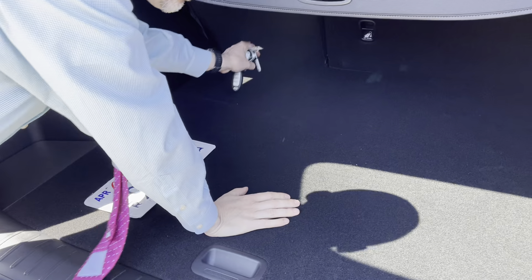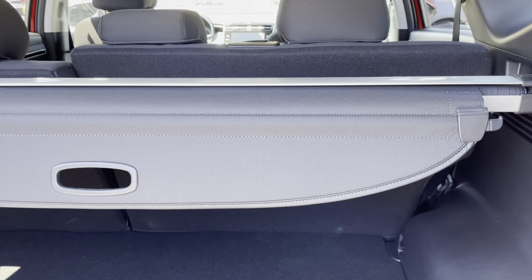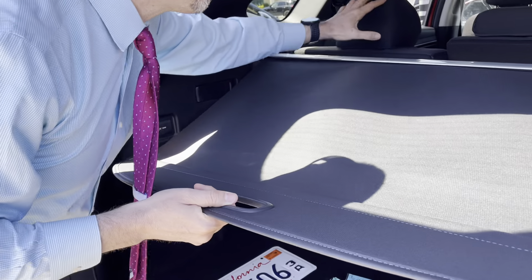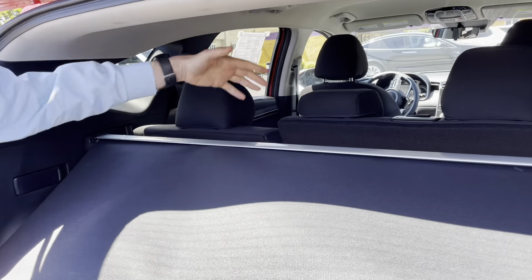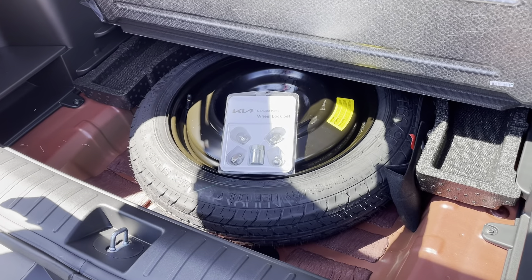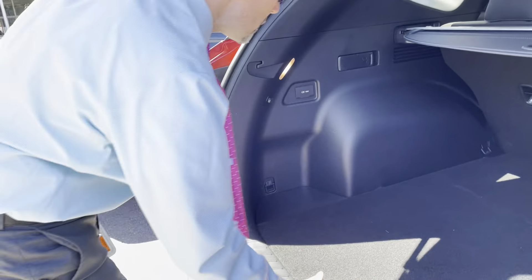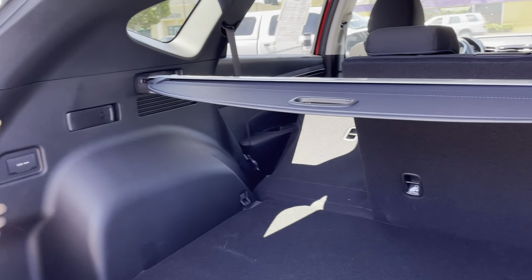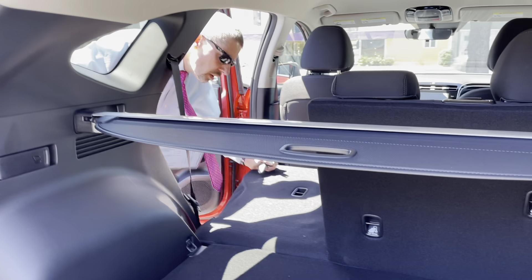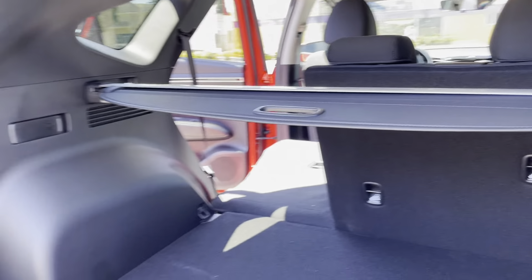Let's look at the trunk. Good-sized trunk, fairly deep. In the middle there's a privacy cover — I'm sure we can take it out if we had to get more room. It covers everything you have but there's a little opening, I guess because of the rear seat that moves back and forth. If we open this, this is where the spare is, so not a lot of storage there, but decent-sized trunk. Let's see how flat the seat folds — that's as flat as it goes. Manageable, pretty good.